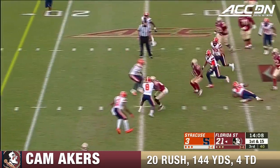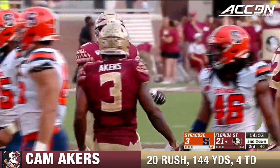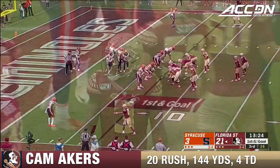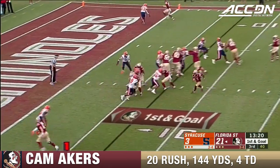Akers follows Gabe Neighbors, a nice block, another broken tackle, and down close to the 20-yard line. He ran through Lakeem Williams. Good job by those guys up front today in this game — yardage coming in chunks now. There's 14 more.